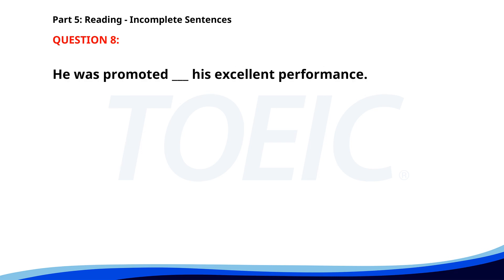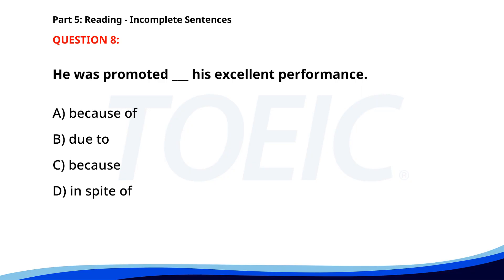Number 8. He was promoted ___ his excellent performance. A. Because of. B. Due to. C. Because. D. In spite of. The correct answer is A. Because of.